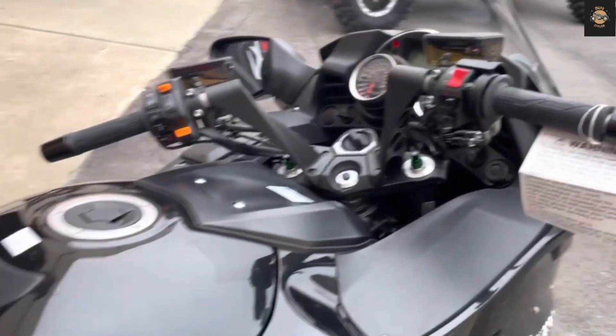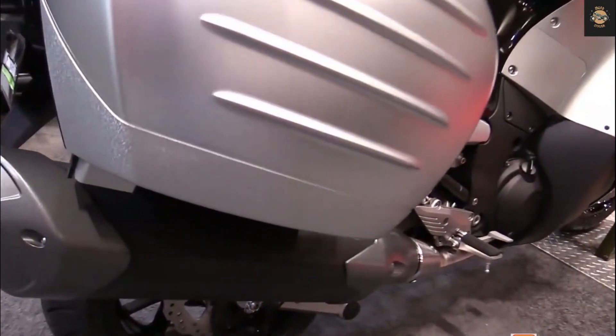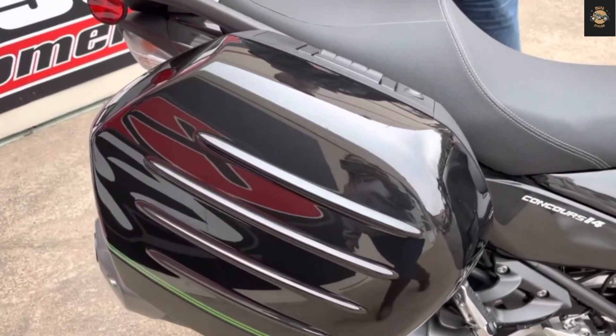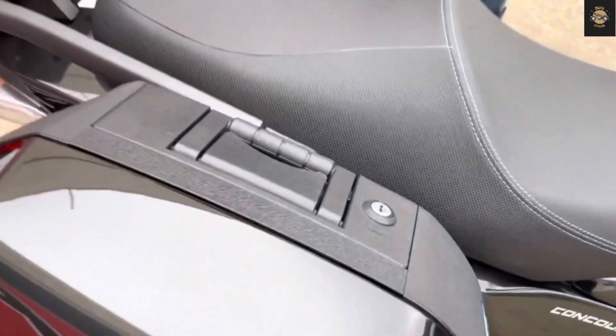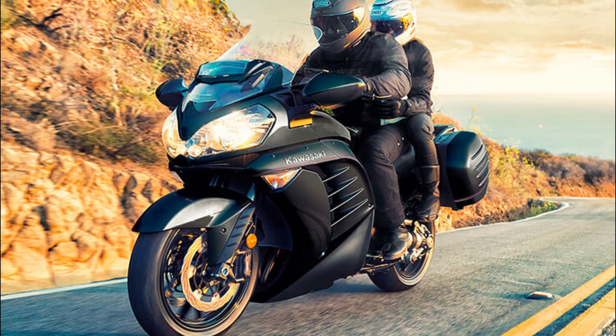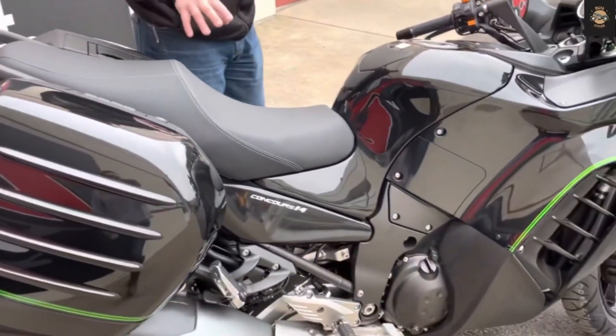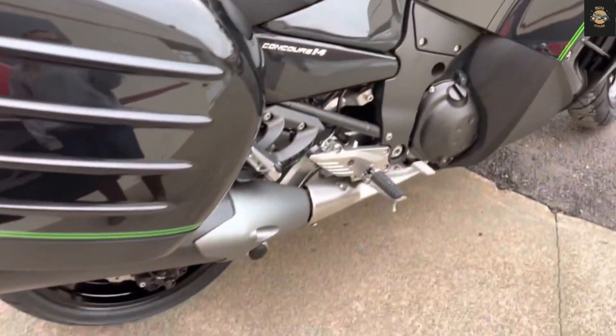Storage: The Concours has a generous amount of storage space thanks to its integrated hard panniers and top case. The panniers can hold 35 liters each, while the top case can hold 47 liters. They are lockable and removable, and can fit a full face helmet each. The bike also has some smaller compartments in the fairing for smaller items.